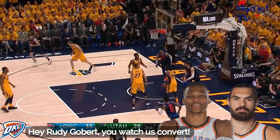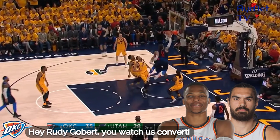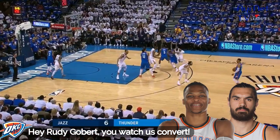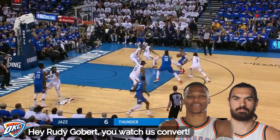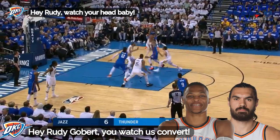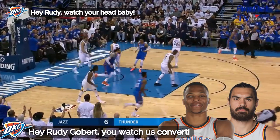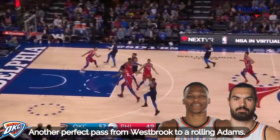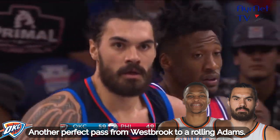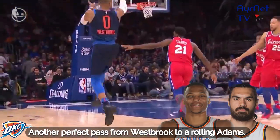Westbrook close by Mitchell. Adams finishing on the out. Thunder with a one-point lead in possession as we reach the midpoint of the first quarter. Adams sky-ends the lob. Throw it inside, and Adams throws it down on a foul. Perfect pass from Westbrook, rolling hard.